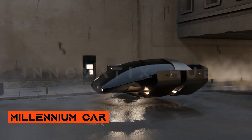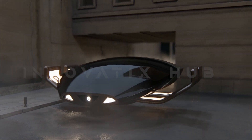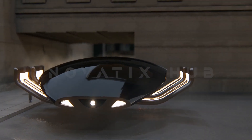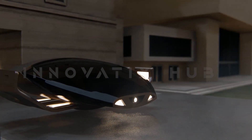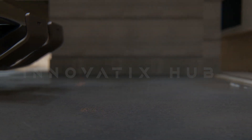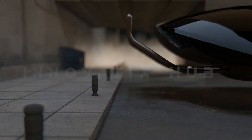Millennium Car. Here is a future concept car that draws inspiration from Tesla, brought up by a Russian designer. The sleek shape kind of reminds us of a spaceship, making us think about the time when cars might ditch wheels and defy gravity — or something along those lines.